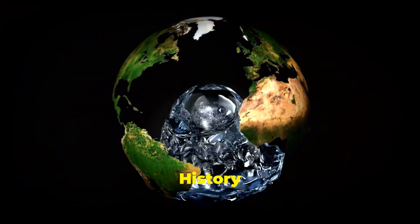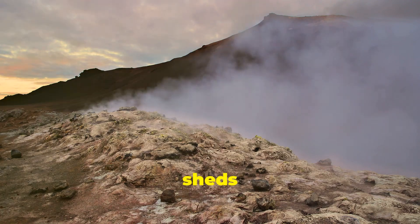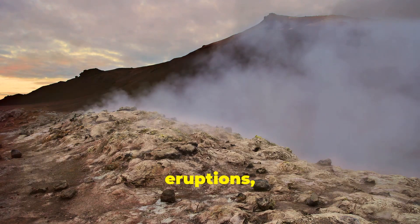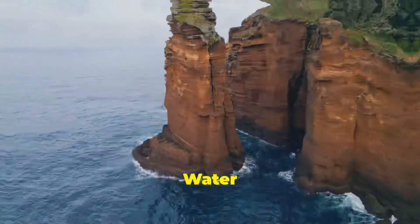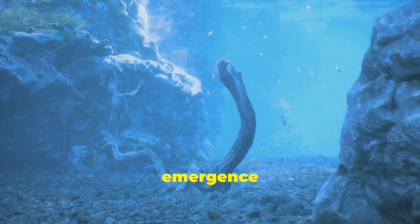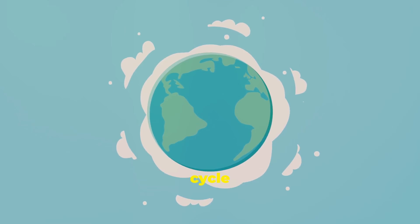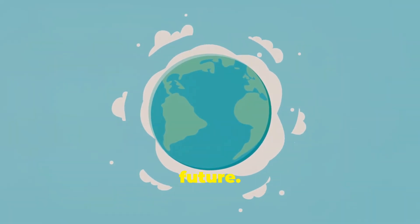Earth's dynamic history — water's role in shaping our planet. The discovery of this hidden ocean also sheds light on Earth's dynamic history, a history shaped by volcanic eruptions, shifting continents, and dramatic climatic changes. Water has played a crucial role in this evolution, influencing the formation of continents, the composition of the atmosphere, and the emergence of life itself. Understanding the interplay between Earth's interior, its surface, and its water cycle is crucial to unraveling the mysteries of our planet's past and predicting its future.